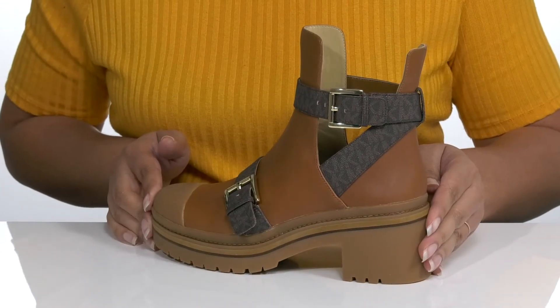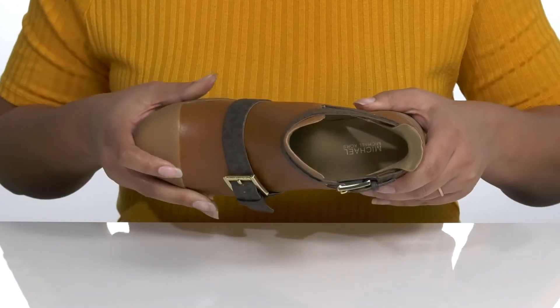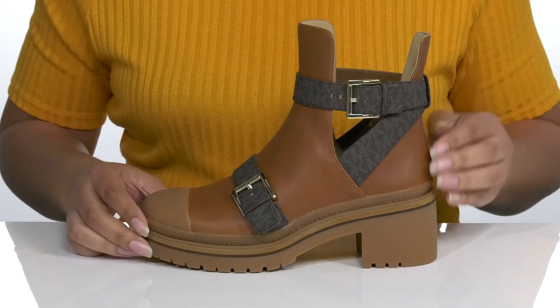I just love the look of these shoes — I think they would be perfect with some skinny jeans and your favorite blouse. There is a synthetic interior with a cushioned footbed to keep you comfortable all day.